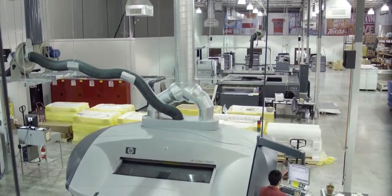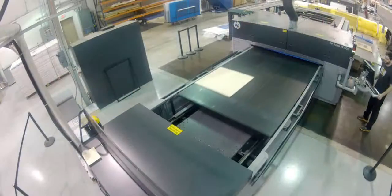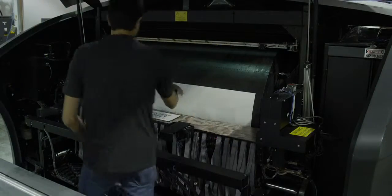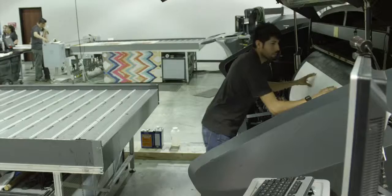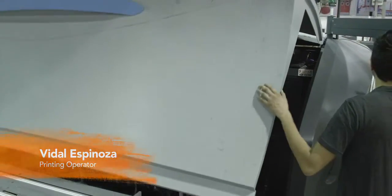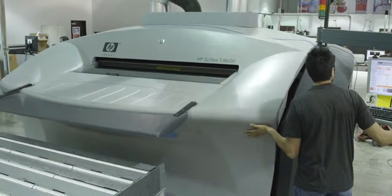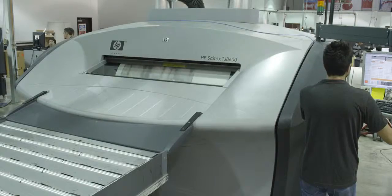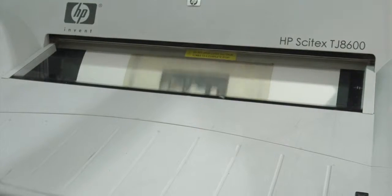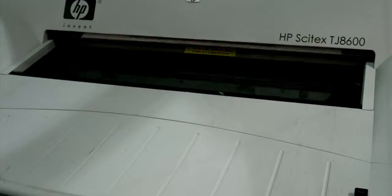We have ten printers here at Gallery Direct, from a UV printer to a latex printer. The Turbo Jet is a massive printer with over 150 print heads. We're printing with archival ink on artist's grade canvas. The ink is applied in layers — either 18 to 48 layers of ink. We get all the brush strokes, the imperfections of the original piece, the color, the vibrancy, the layering. So it looks like the actual piece is hanging up in your house.